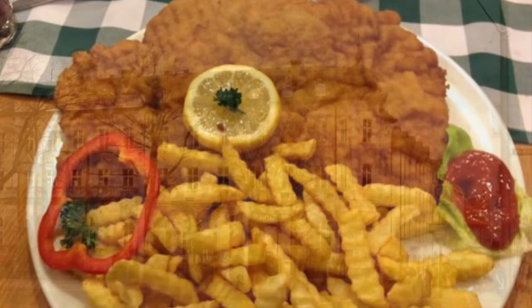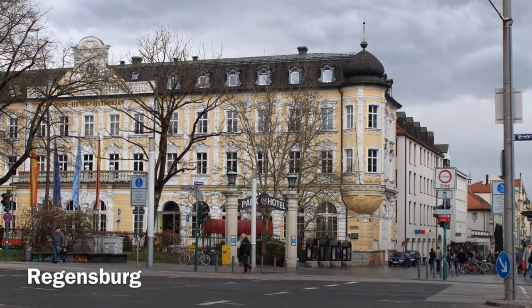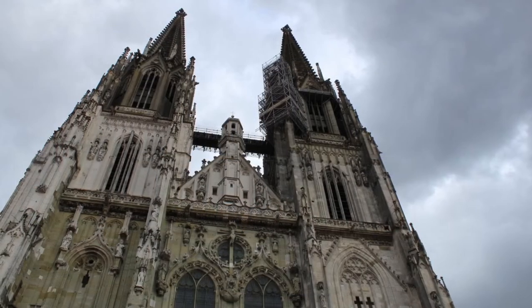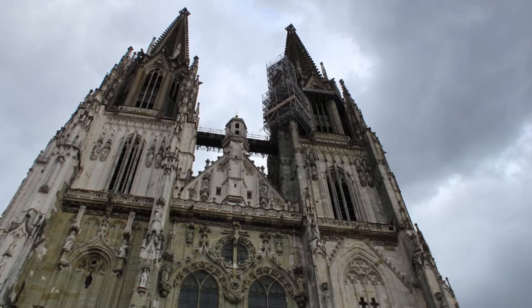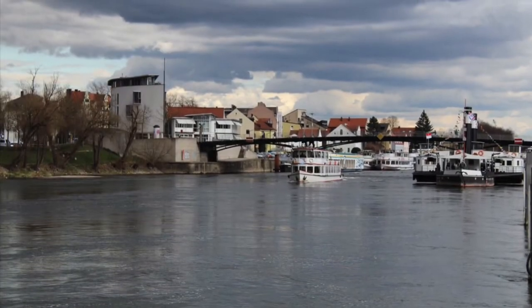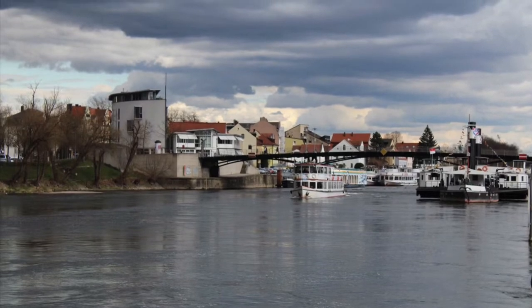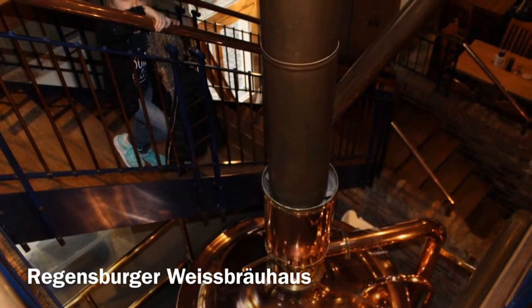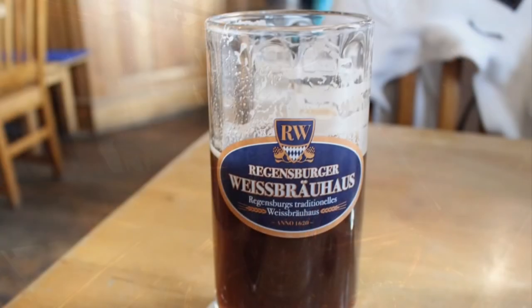Next up is Regensburg. You can get the train at Pressat and ride it into Regensburg — it lets you off in a shopping mall, it's very convenient and a lot of fun. It's free to park at the train station in Pressat as well. In Regensburg there is a brewery — I think it's called Regensburger Weiss Brauhaus — great food, excellent beer.